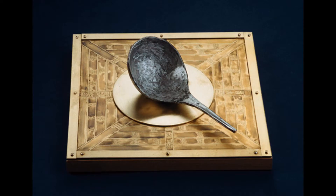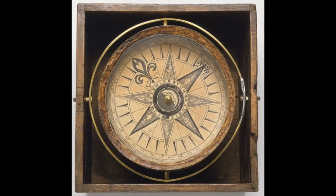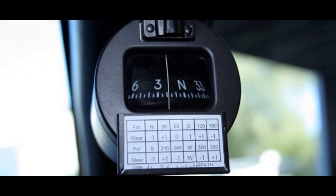Compasses were invented over 2,000 years ago and were made of lodestone, a naturally occurring magnet. During hundreds of years, compasses changed shapes and sizes, but for most modern applications, they are still considered bulky and slow.